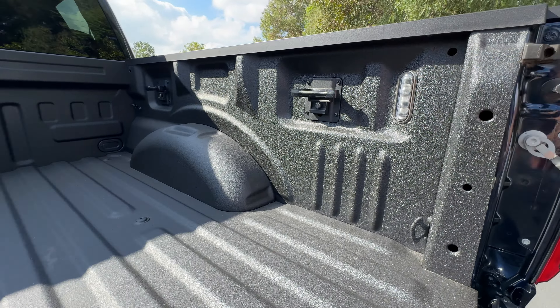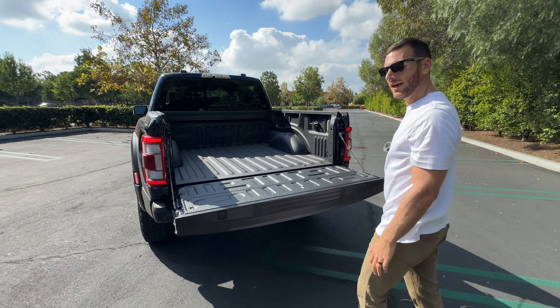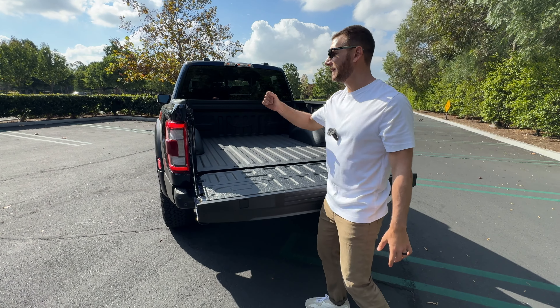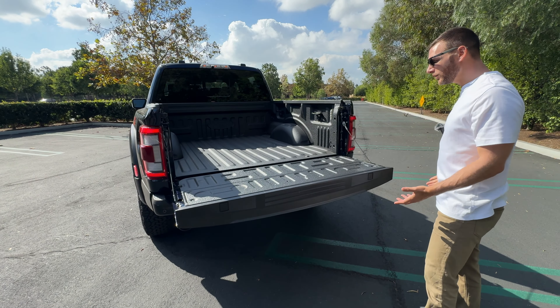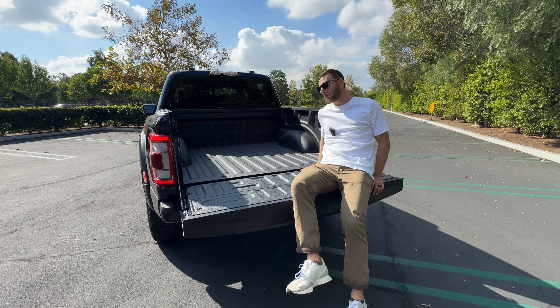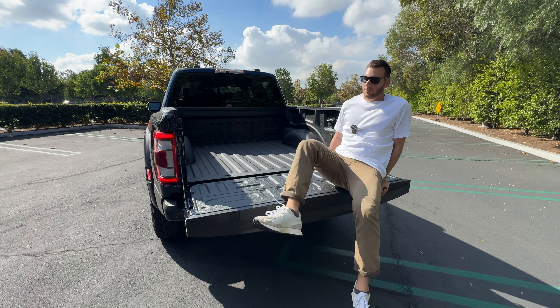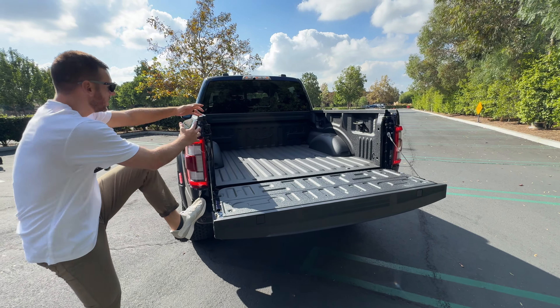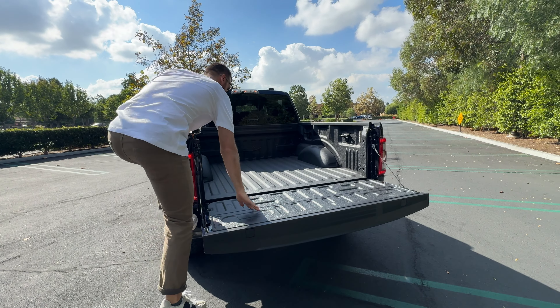And you know what it doesn't have? A step. The power tailgate version does have a step that comes down and a grab handle to get up and in easier. This one doesn't, so even at six feet tall you still have to hike your hip up over and climb in, because there's no integrated step — just the bumper and nowhere to grab.